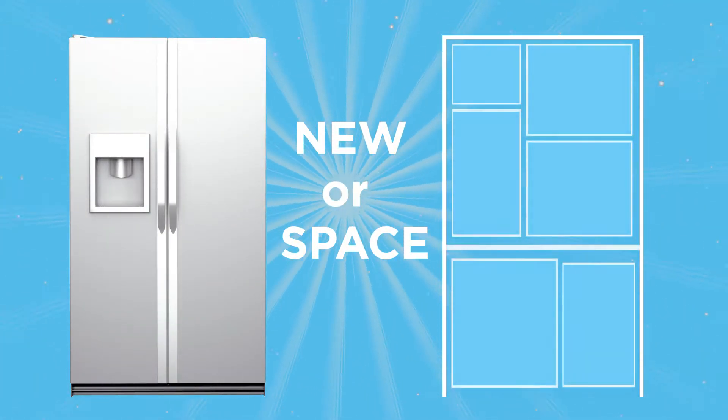When you upgrade your old appliance or want to free up some space taken up by your old fridge or freezer, give NIPSCO a call.